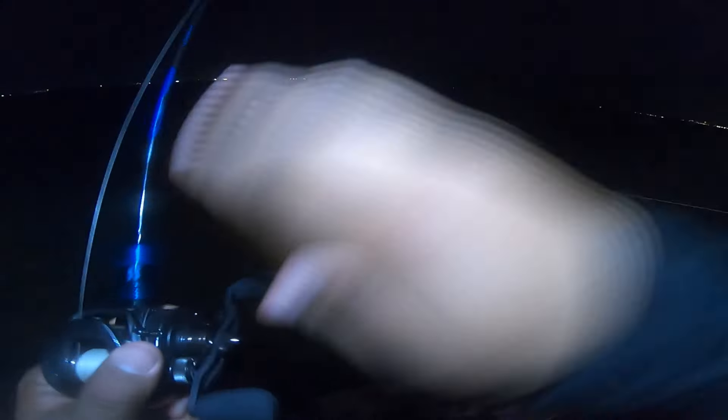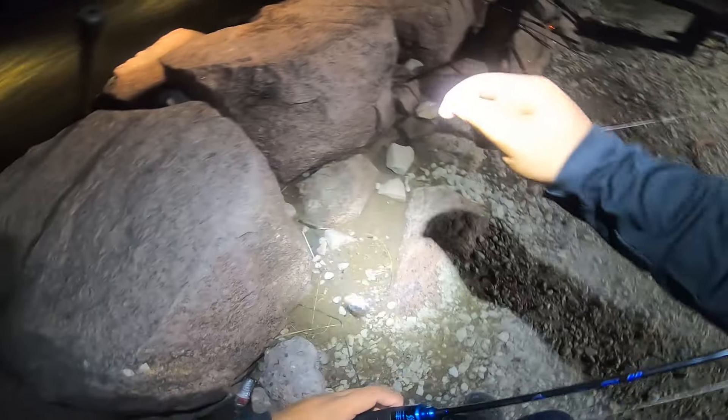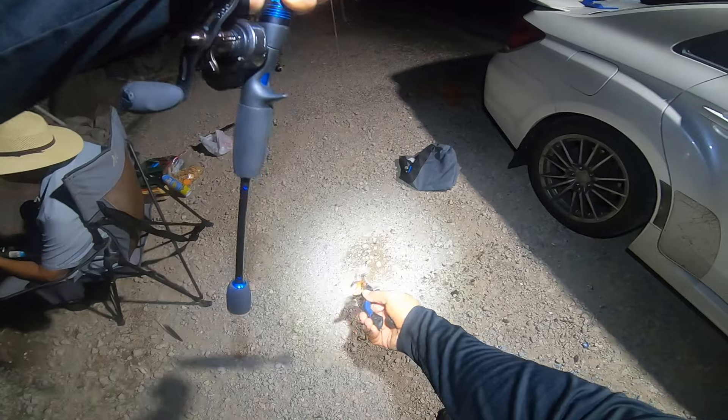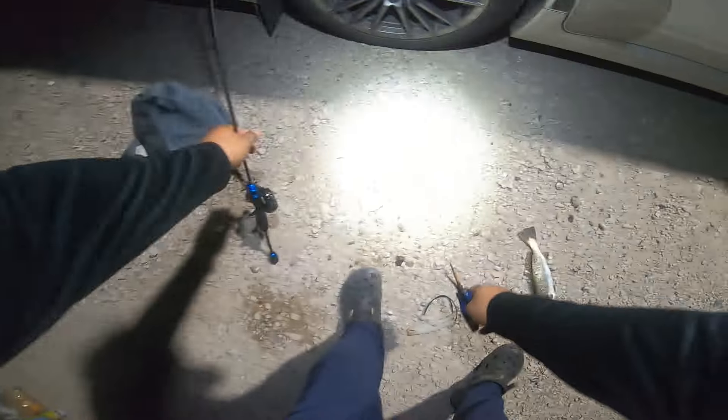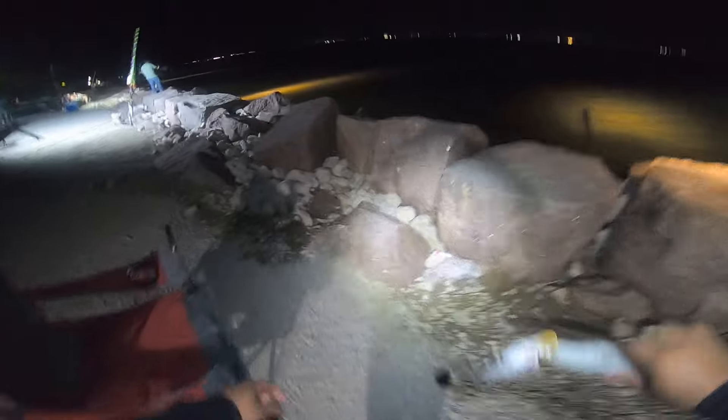Oh there's another one! This one looks tiny. Gotta be careful with those treble hooks. Okay this is a male — males don't grow as big as the females, if you guys didn't know. They're starting to show up boys, hopefully we get some solid keepers. Got him interested in it so that's a good sign, so we can get him to commit guys, just burning it through the mid surface.